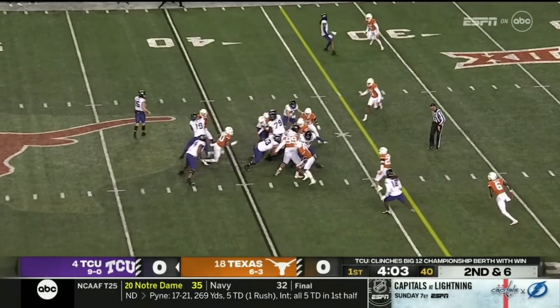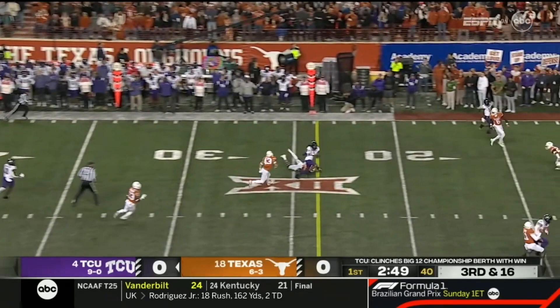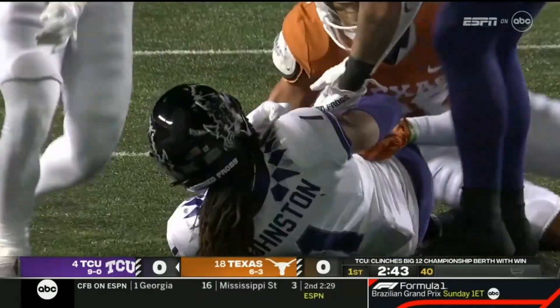Miller picks his way and falls forward for a fourth down inside the Texas 35. This time Duggan has time and delivers a dart down the field — it's caught by Johnston, and he's still running. The big-play receiver makes the first big play of the night. First down at the eleven.